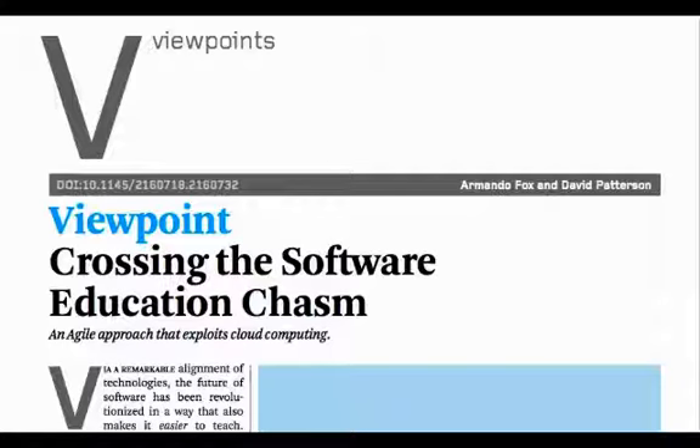Hi, this is David Patterson and Armando Fox from UC Berkeley. This article is appearing in the May issue of Communications of the ACM, and this video is associated with it. If you're not viewing this from the ACM website, you can find it at sasbook.info, a preprint of the article.